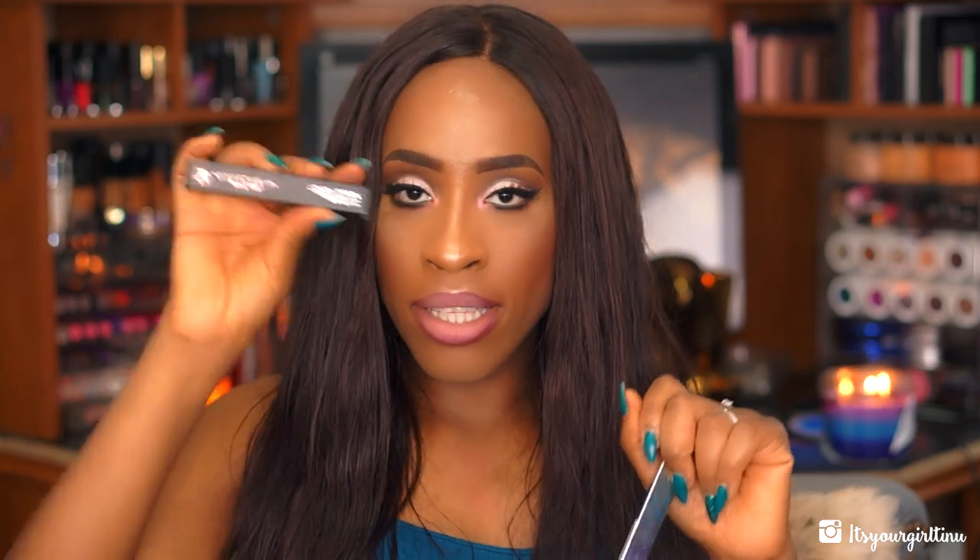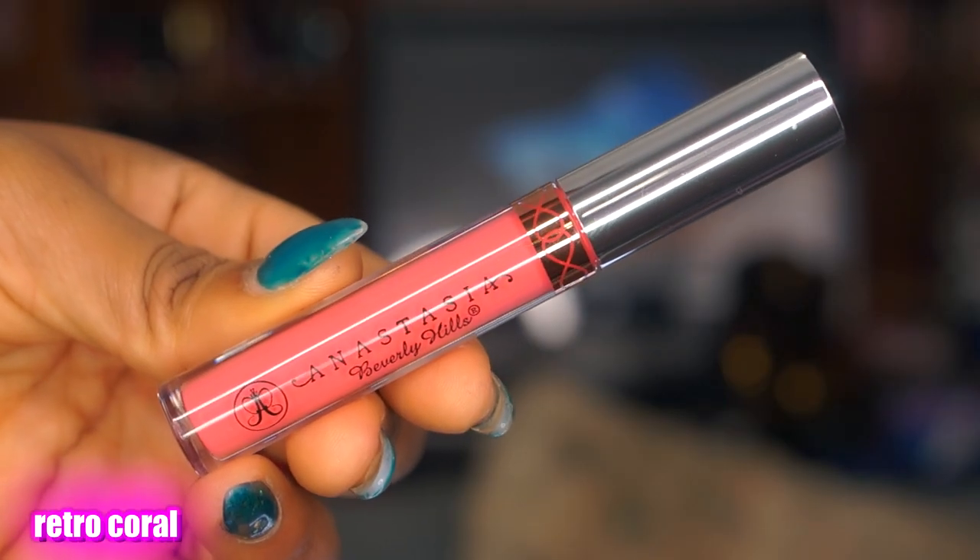I also got some lippies from Anastasia at Macy's — their liquid lipsticks were $10 and they had some of the brightest shades ever. I got one in Retro Coral, like a bright coral, which I actually wore and it looked great. I also got Electric Coral, which is a little darker and more wearable — more of a summer color. The other is more of a spring shade.